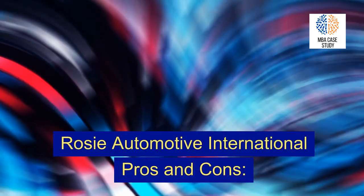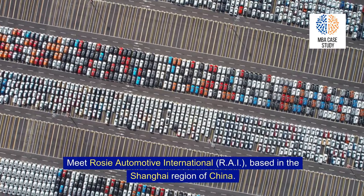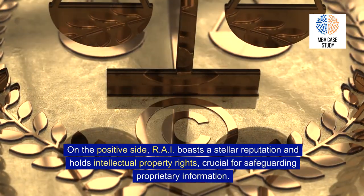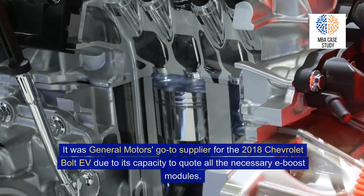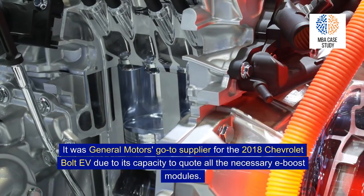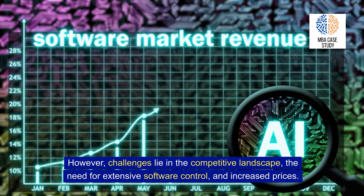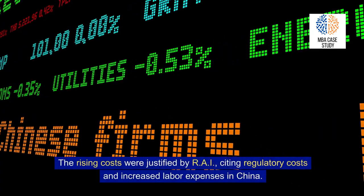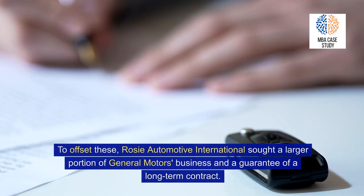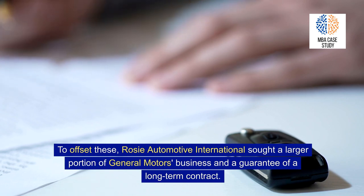Rosy Automotive International (RAI), based in the Shanghai region of China. On the positive side, RAI boasts a stellar reputation and holds intellectual property rights, crucial for safeguarding proprietary information. It was General Motors' go-to supplier for the 2018 Chevrolet Bolt EV due to its capacity to quote all necessary e-boost modules. However, challenges lie in the competitive landscape, the need for extensive software control, and increased prices — justified by RAI due to regulatory costs and increased labor expenses in China. To offset these, RAI sought a larger portion of GM's business and a guarantee of a long-term contract.